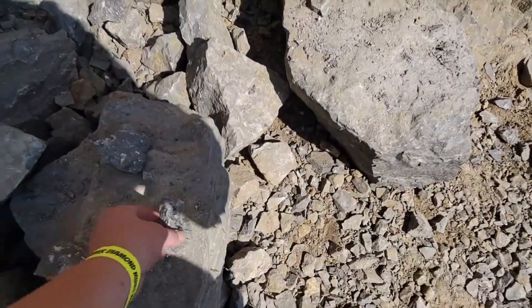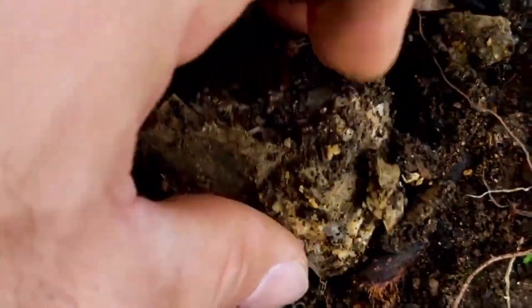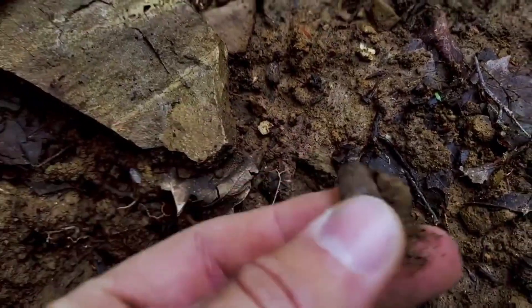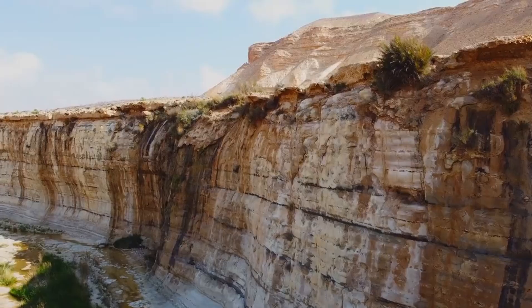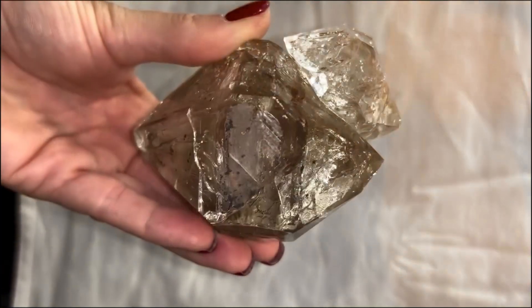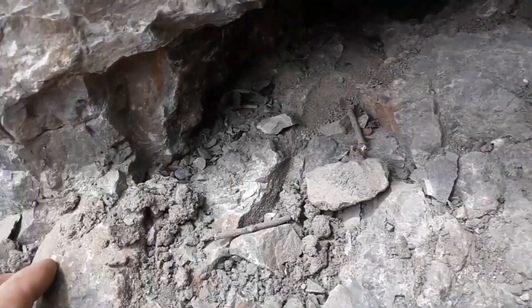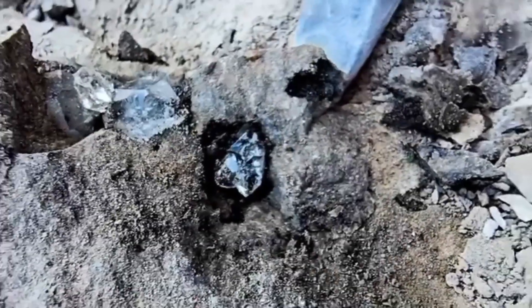Herkimer diamonds form in extremely rare environments where pressure, chemistry, and timing align in a way that ordinary quartz never experiences. Their growth is slow, precise, and uninterrupted, resulting in a structure so perfect that even slight distortion changes the value dramatically. When the environment is right, nature creates crystals with double terminations, razor-sharp edges, flawless interiors, and optical clarity that mimics true gemstones. The journey begins with recognizing those traits — the traits that reveal whether the stone in your hand is common quartz or a natural crystal worth hundreds or even thousands.